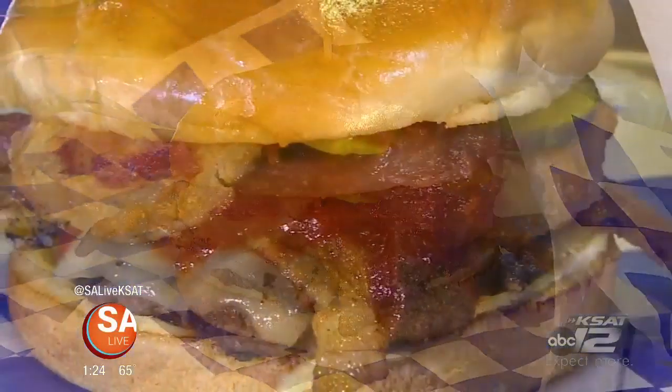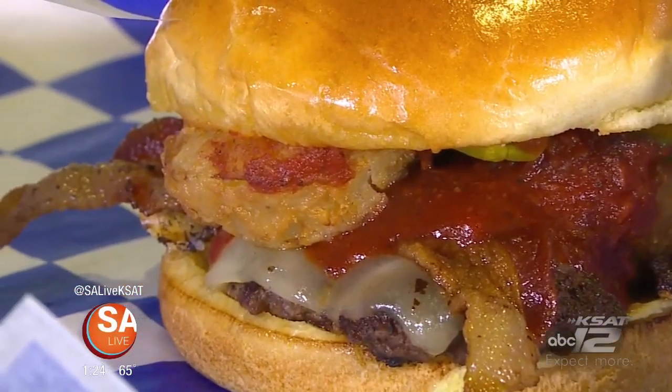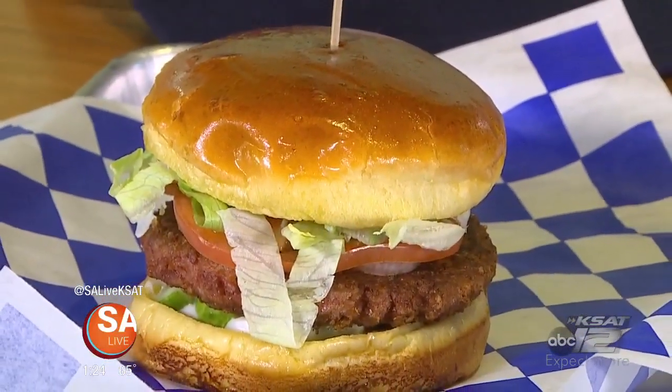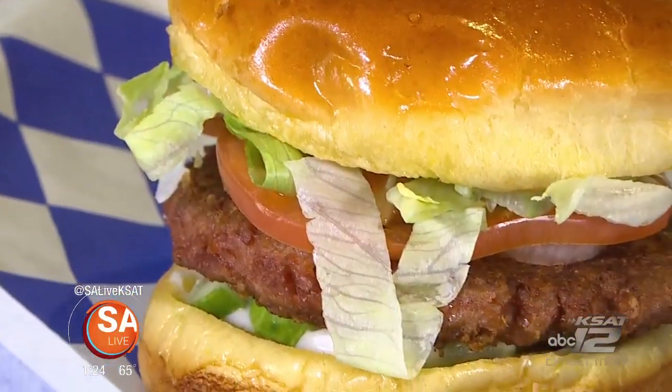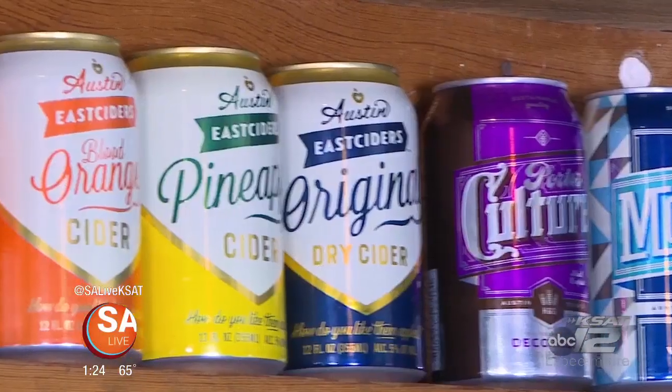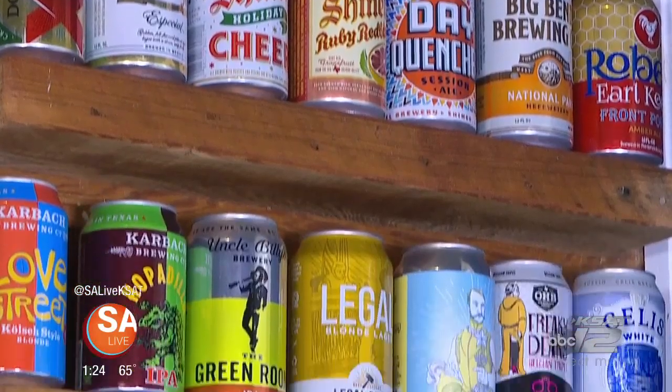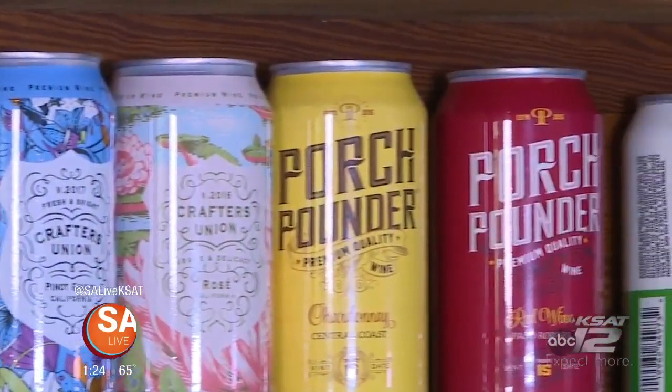We add ingredients to it like celery salt, pickle juice — things to make it taste like a Bloody Mary. And something for everybody, right? Yes, including a vegan burger. We use the Beyond Beef patty. And, of course, something to drink as well. We take a little bit of pride in our beer selection.